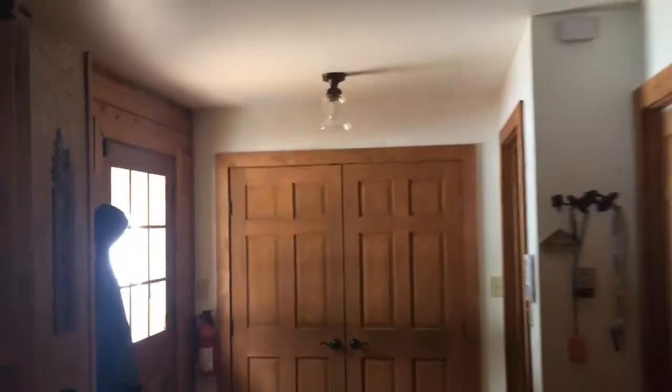And the master bath — full stand-up shower. It's a big room, a big bathroom, nice sized.